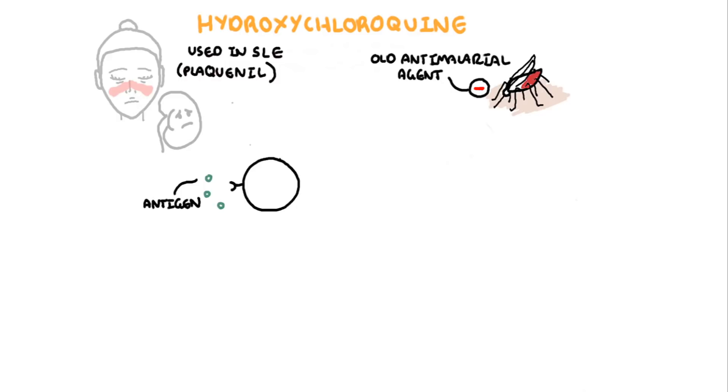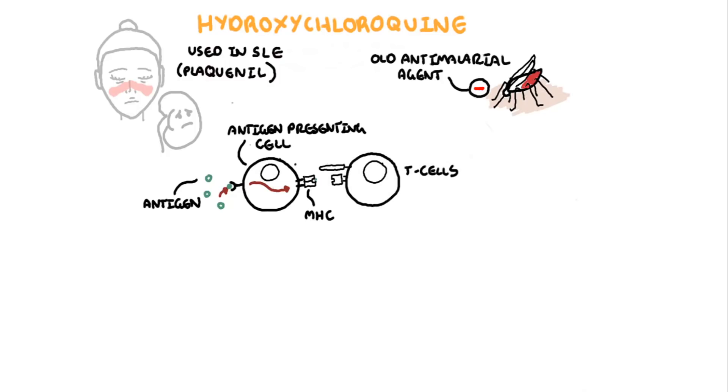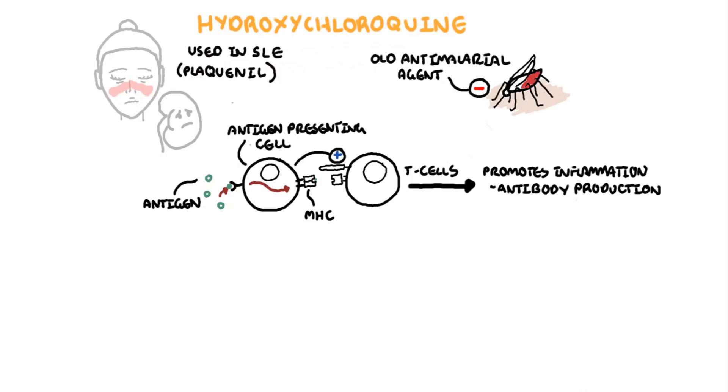Hydroxychloroquine works by inhibiting the processing of peptide antigens and their assembly into major histocompatibility complexes by antigen-presenting cells. Normally, when peptides are processed, they activate T cells to mount an adaptive immune response, including antibody production to that antigen. In SLE, for example, self-antigens are being processed by antigen-presenting cells, and hydroxychloroquine helps inhibit this process, thereby inhibiting the formation of autoantibodies.